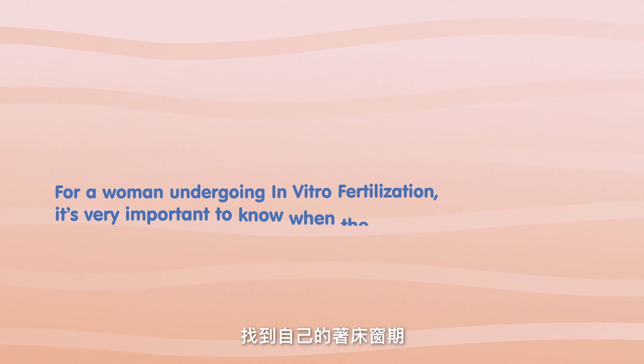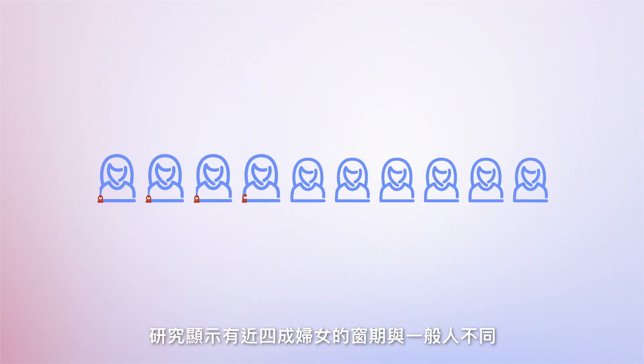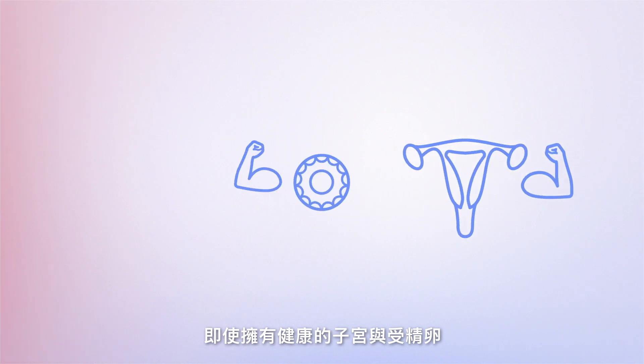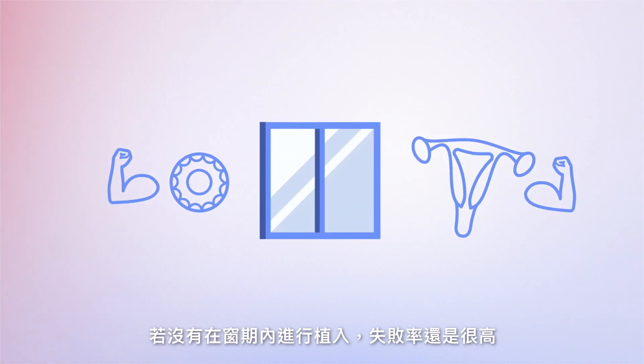For a woman undergoing in vitro fertilization, it's very important to know when the window is. Studies have shown that almost 40% of women have a window at a different time than expected in regular women. In many cases, implantation fails in a healthy uterus with good embryos because the embryo was transferred outside of the window.